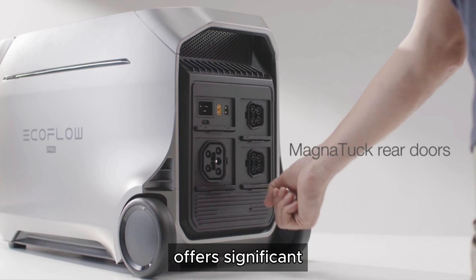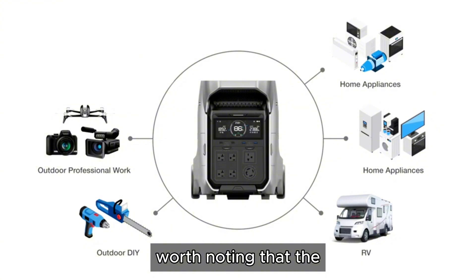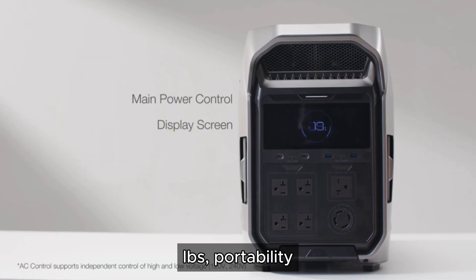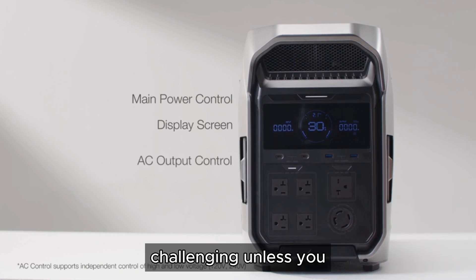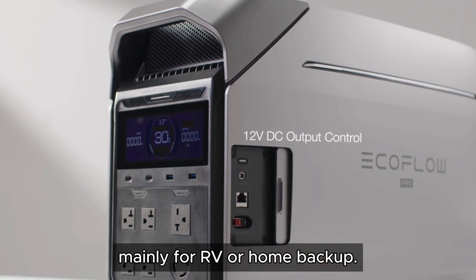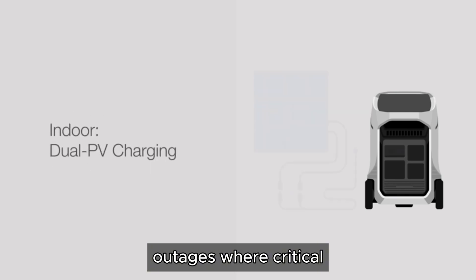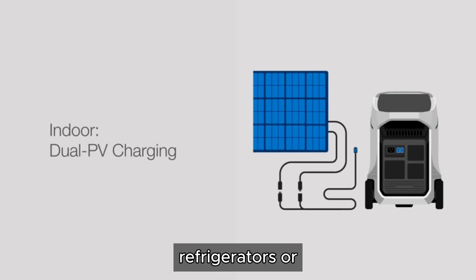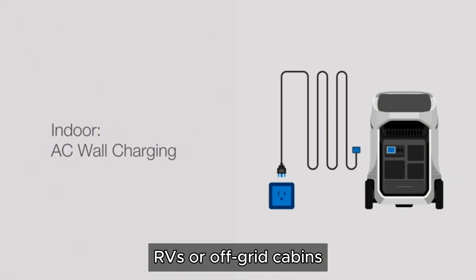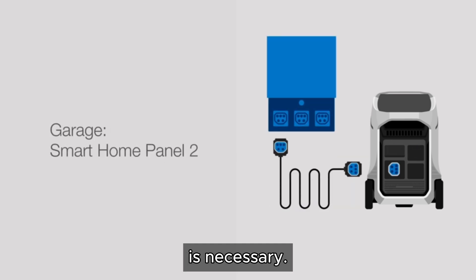While the Delta Pro 3 offers significant improvements in capacity and power output, it's worth noting that the price tag increases dramatically. Also, at around 99kg, portability becomes more challenging unless you plan to keep it stationary, or use it mainly for RV or home backup. Ideal for home backup during short power outages where critical devices like refrigerators or medical equipment need to remain operational, as well as RVs or off-grid cabins where a reliable and sizable energy source is necessary.